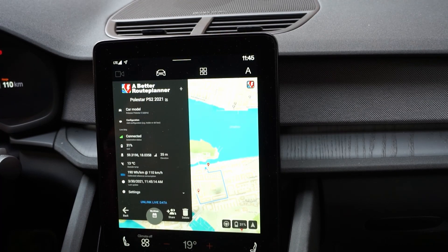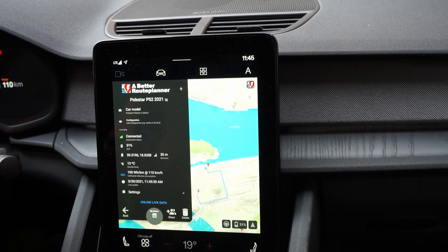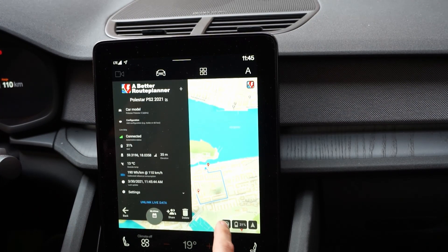One thing I also noticed while charging is that you will get the charging rate in kilowatts. In the instrument cluster on the Polestar 2 you can only see it as kilometres per hour. Better Route Planner has actually implemented it so you can see the kilowatt charging speed — that's great. You can see it directly in the app as it pulls the data from the car.